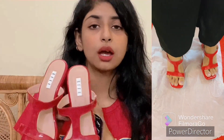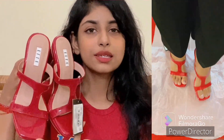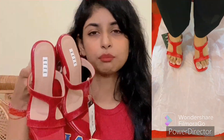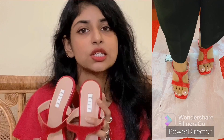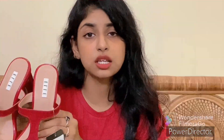Once in a while, if you want to wear something red — like red lips and red shoes — you can go for it. You don't have to overthink it. Anyway guys, that was it for today's video. Bye guys!